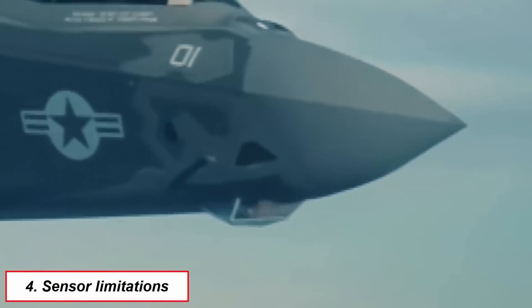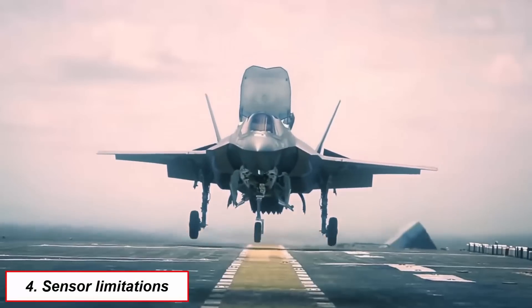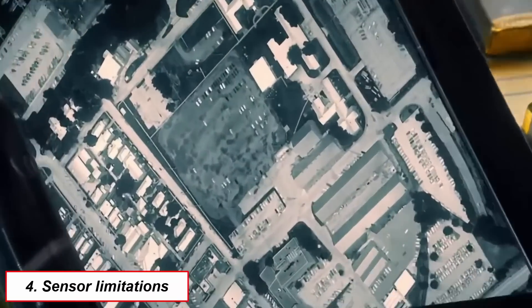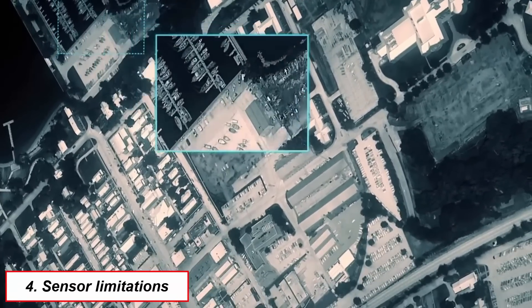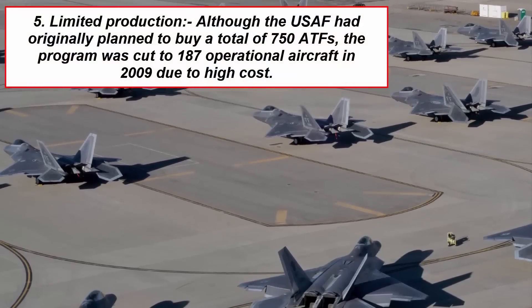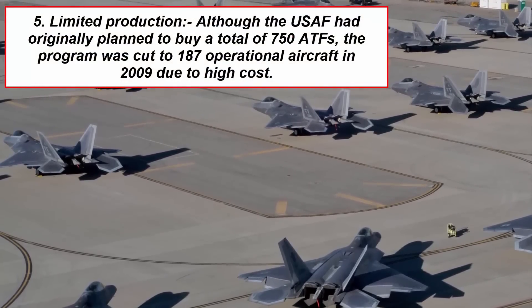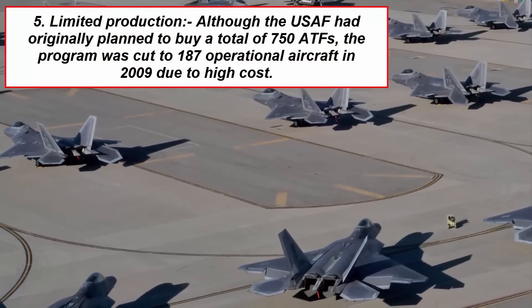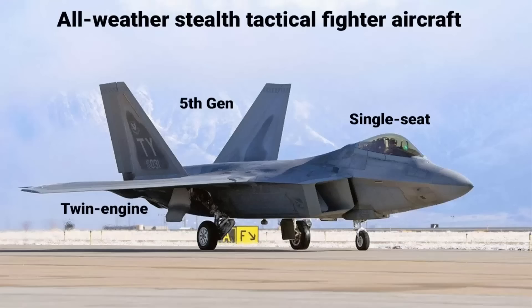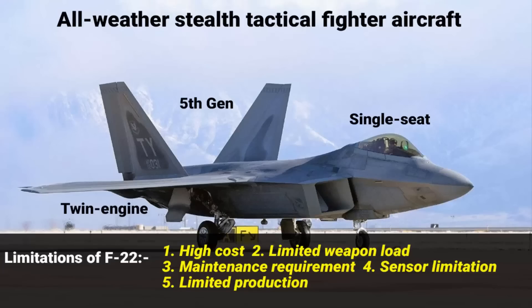Number four: sensor limitations. Although the F-22 has advanced sensors, they can be jammed or deceived by enemy electronic warfare systems, reducing its effectiveness in combat. Number five: limited production run — the small fleet size reduces its ability to sustain losses in a major conflict. Despite these limitations, the F-22 is still considered one of the most capable air superiority fighters in the world.